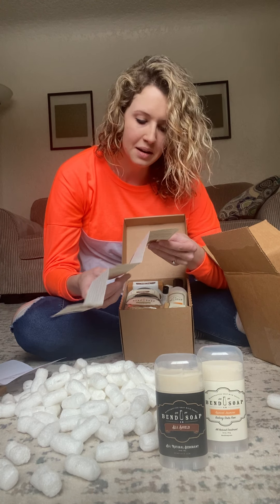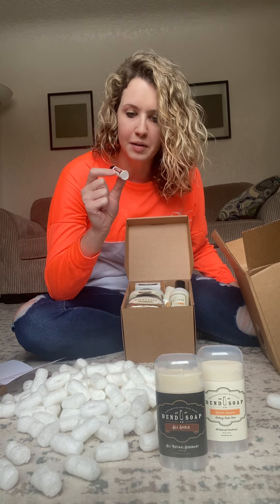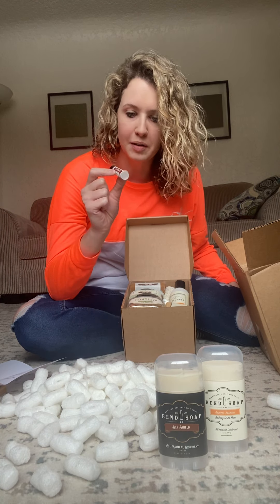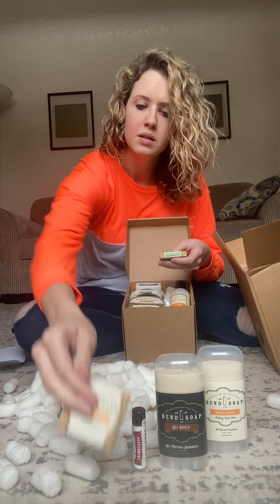I can personally vouch for the fact that if you have eczema or if one of your kids has eczema, these products are truly life-changing. So this one is a lip butter — I ordered three different ones in my last order and they were really great. The peppermint has been my favorite.